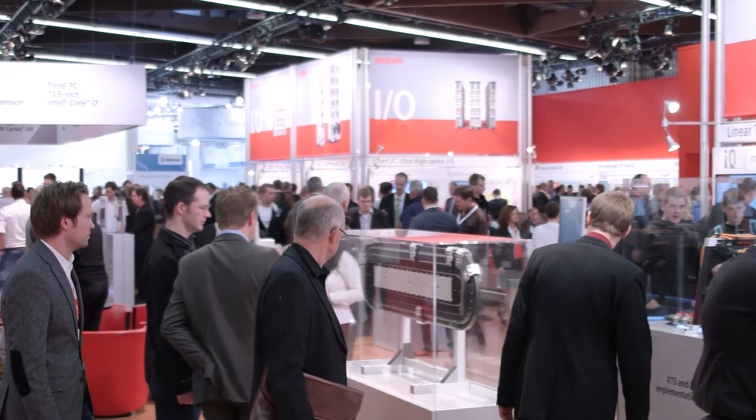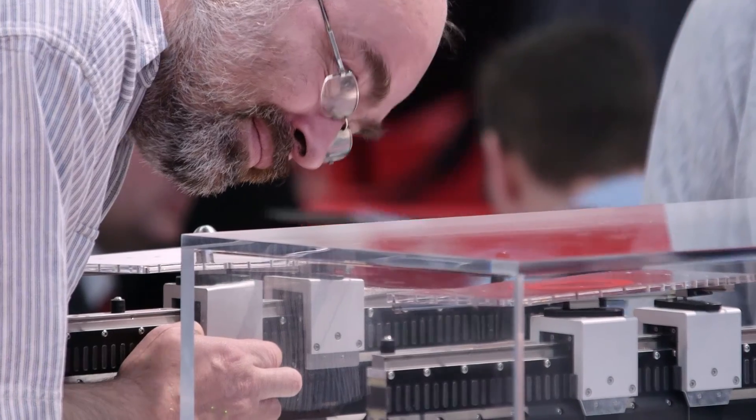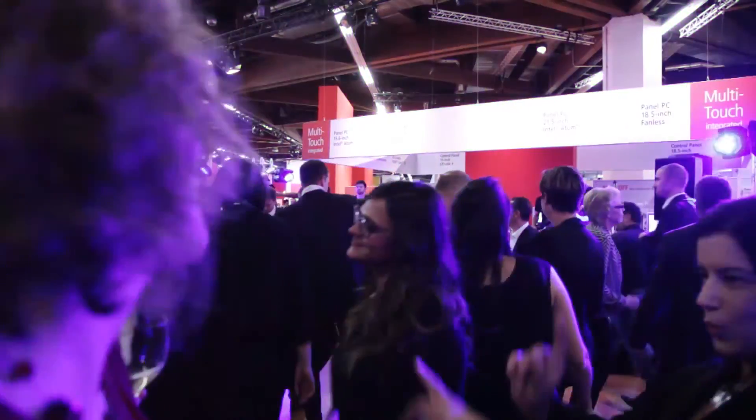That was Bekoff Trade Show TV from the Anniversary Fair SPS IPC Drives 2014. Thank you for joining us at this industry event. See you next week. Bye bye!